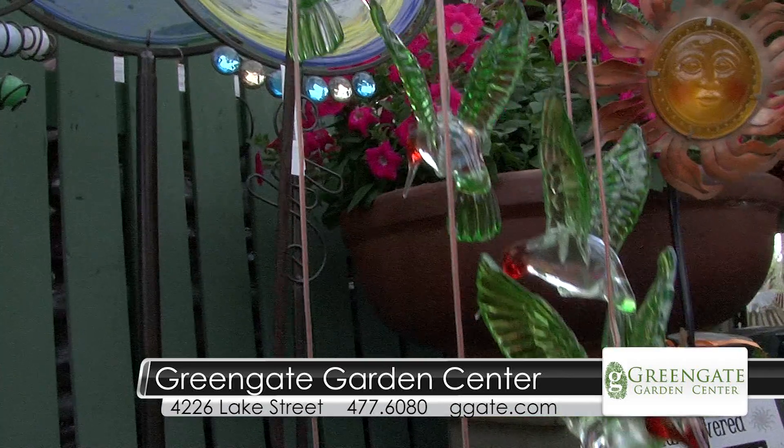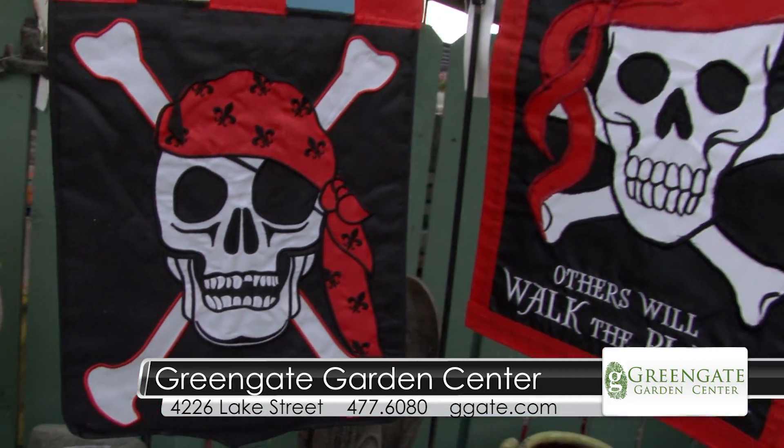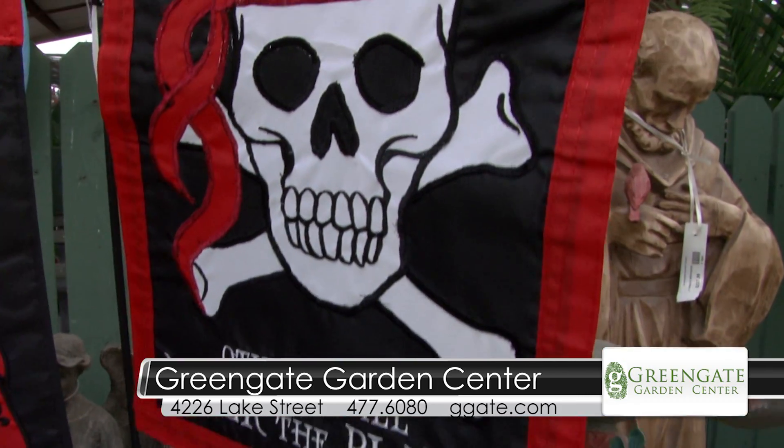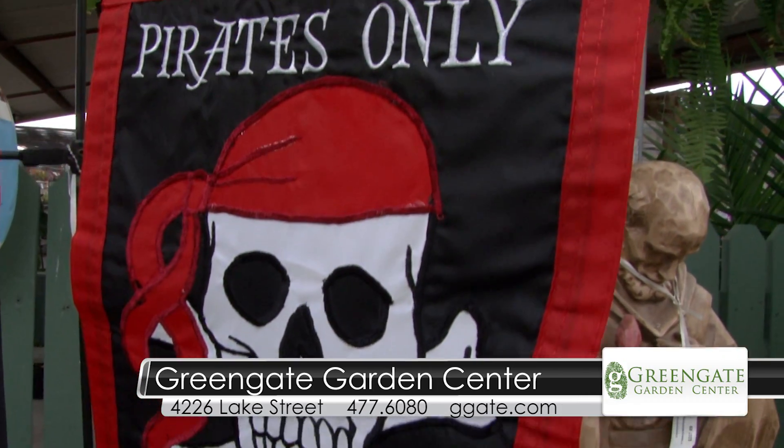Contraband Days is coming up, and these flags are just adorable. We have a great selection of flags in two sizes, as well as windsocks with the pirates, so we're ready for Contraband Days. And not just the pirates — you have all different kinds of patterns.